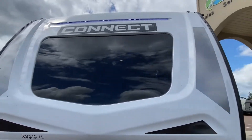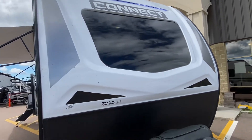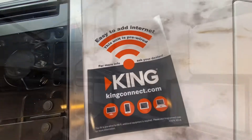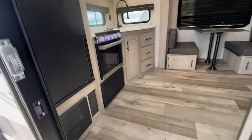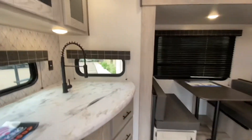Nice fiberglass front cap with an LED light up top and an automotive-style windshield. I like it a lot. Let's go take a look inside. It's prep for a Connect rear kitchen. The dry weight on this folks is just under 6,200 pounds.